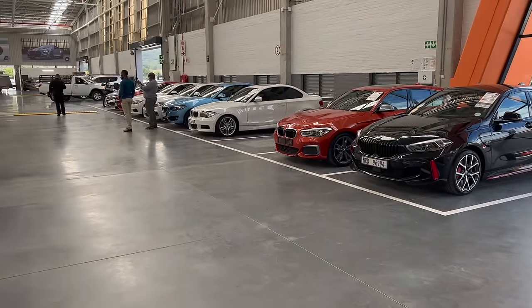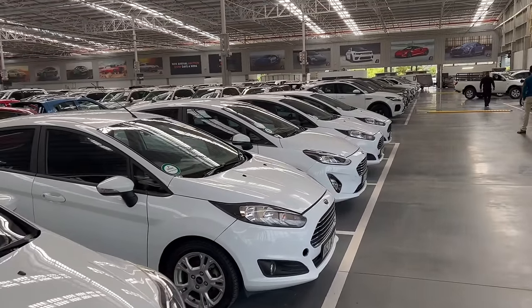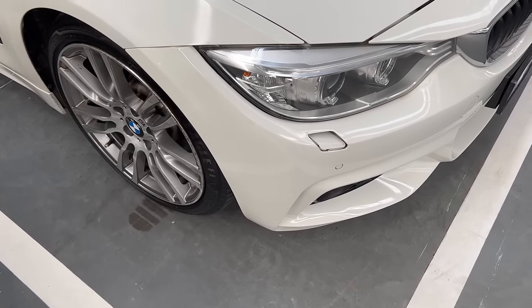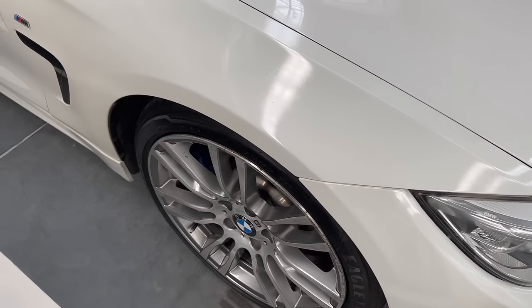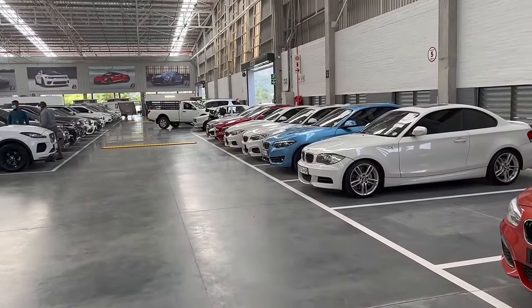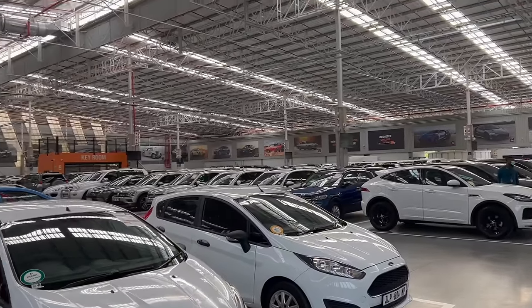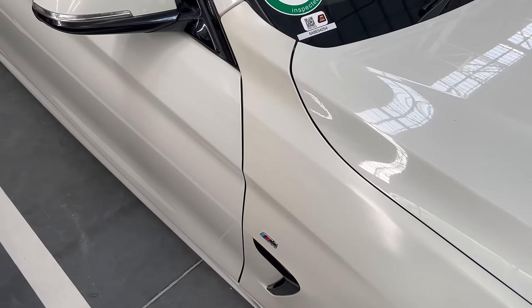Number one is accident history. If you are a first-time car buyer, try to avoid buying cars that were involved in accidents, especially if it was a front collision because most modern cars have a lot of sensors in the front end. You can't just rely on the information you get from the dealership — you should inspect the car yourself or get a professional to assist you. Let me teach you a few tricks you can use to spot a car that was in an accident.